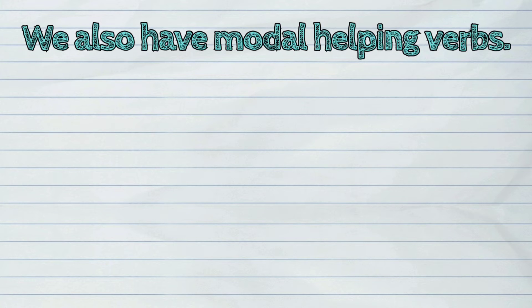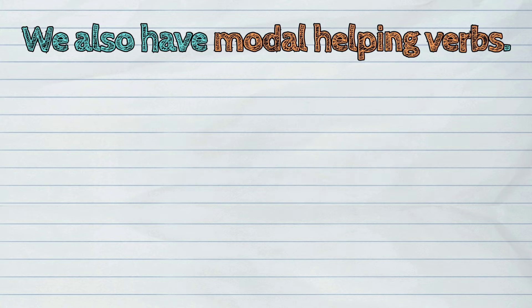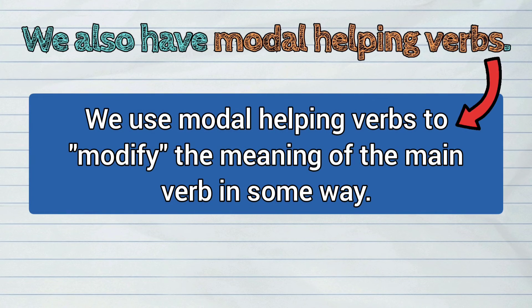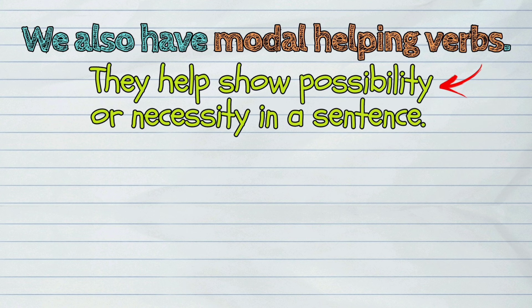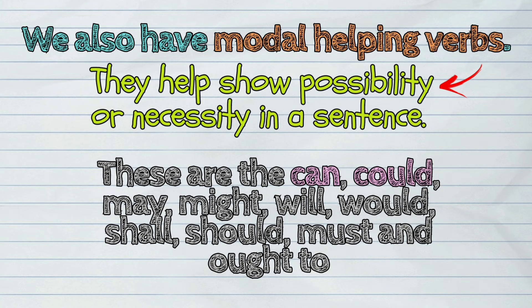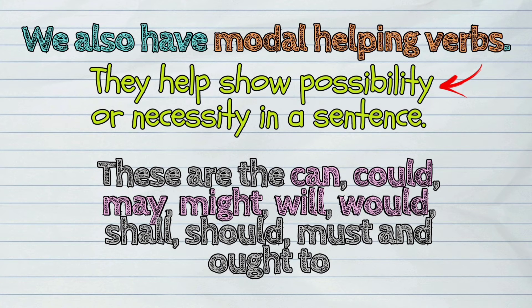We also have modal helping verbs. We use modal helping verbs to help modify the meaning of the main verb in some way. They help show possibility or necessity in a sentence. These are: can, could, may, might, will, would, shall, should, must, and ought to.